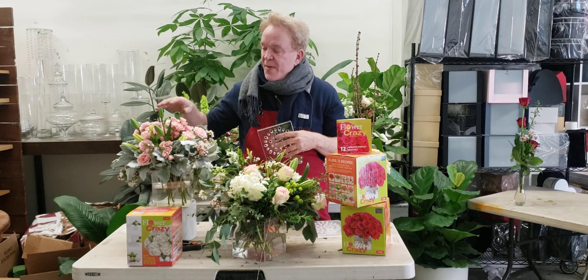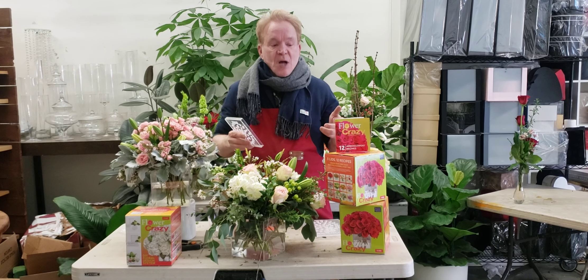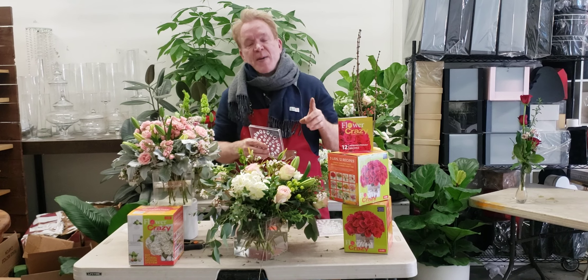It's my only invention that I've created and it works really well. So if you want to get Flour Crazy, go to my website.